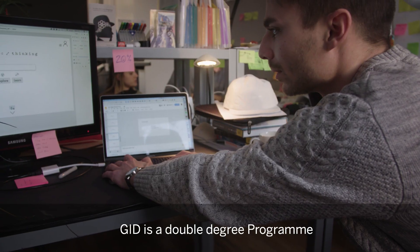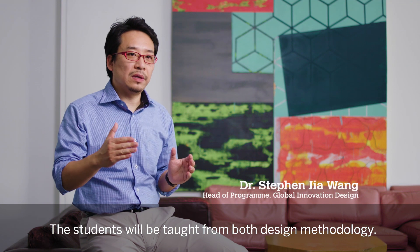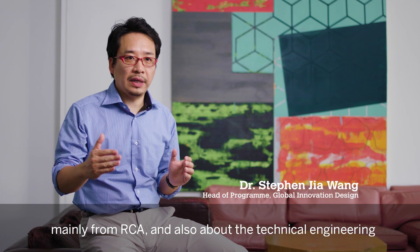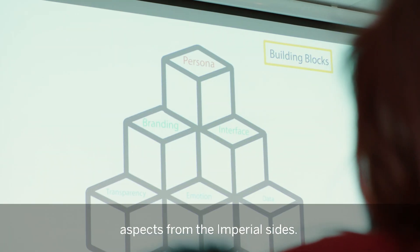GID is a double degree program. The students will be taught from both design methodology, mainly from RCA, and also about the technical engineering aspects from the Imperial side.